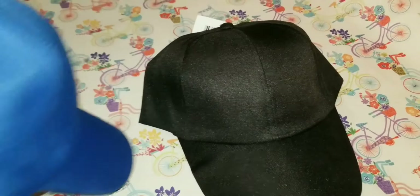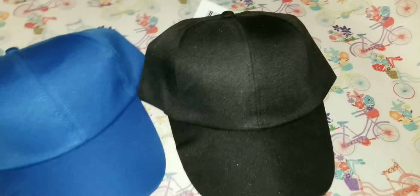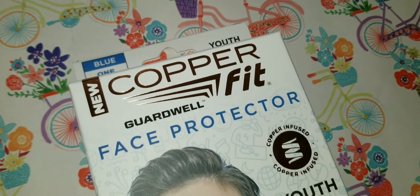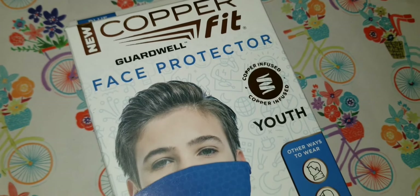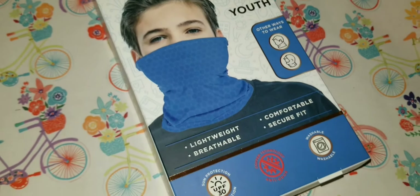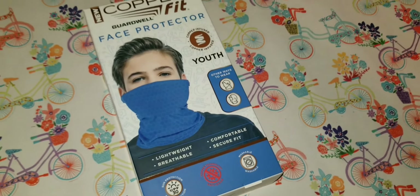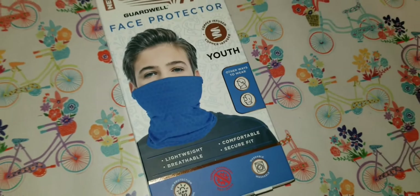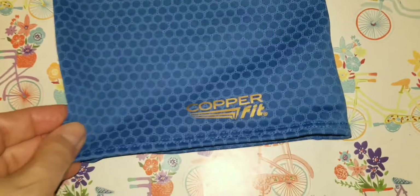Very interesting to find this new Copper Fit face protector for youth. I did not find any for adults — it was all for kids. It says it's lightweight and comfortable. Let's open it up — it is very light material.